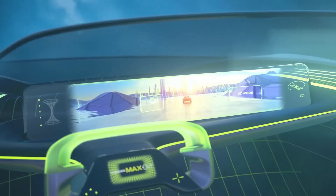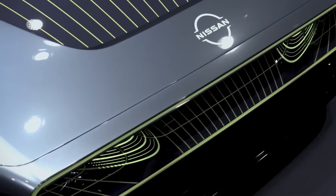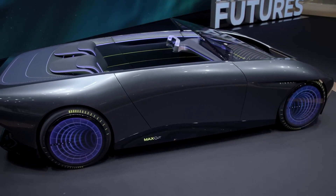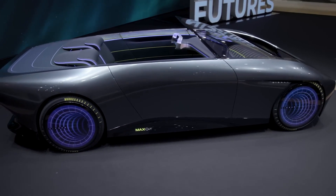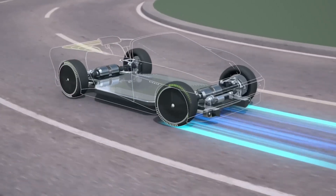Now, as part of the brand's series of events called Nissan Futures, the Max Out has been brought to life as a retro-futuristic two-seater convertible all-electric car that sports psychedelic interactive wheel caps, a floating dashboard, a light-up steering wheel, and an all-around look that reminds us of the Tron movies.